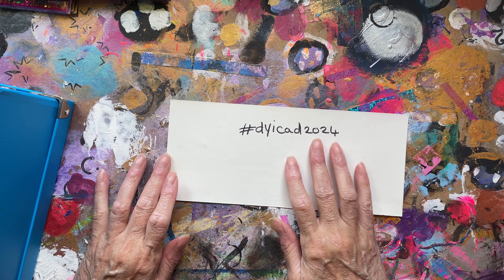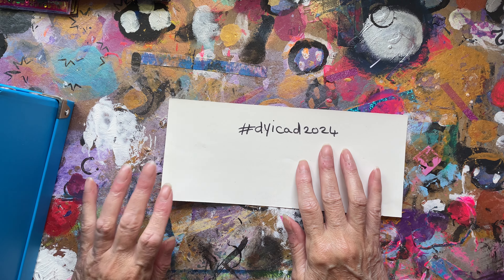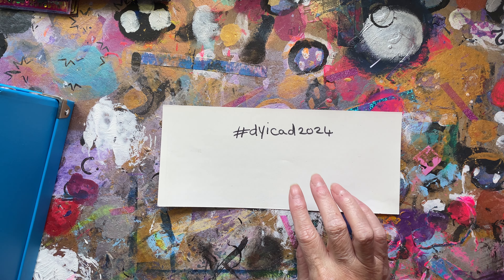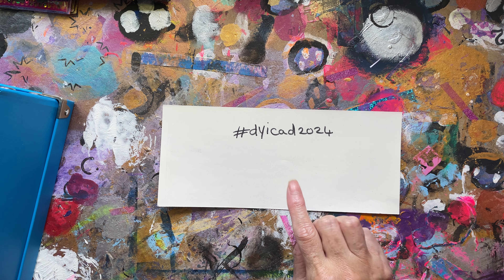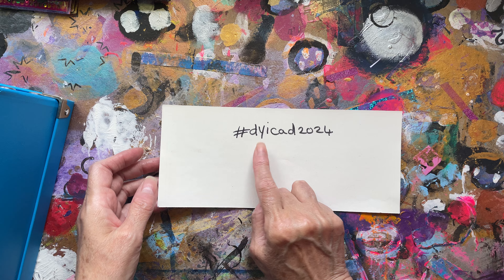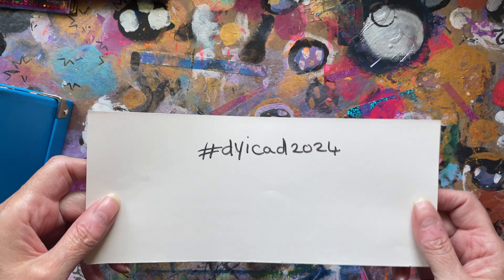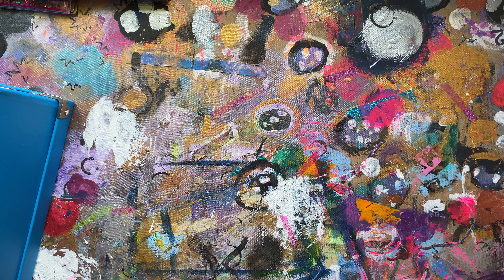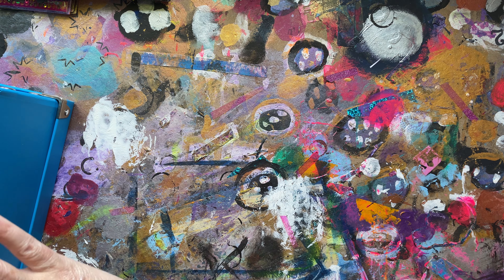Hello my lovelies, how are you all doing? I hope you're keeping well and staying crafty. I am coming on to do a final show of all the iCADs that I've done for the DY iCAD 2024 challenge that was run over on Instagram. I will leave the link to that but it's finished now, so it was fabulous.